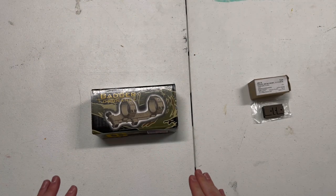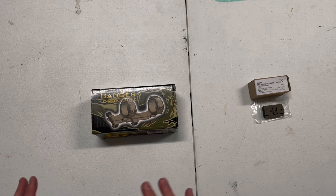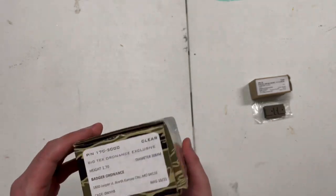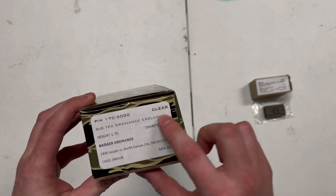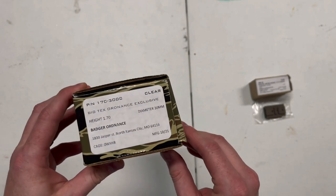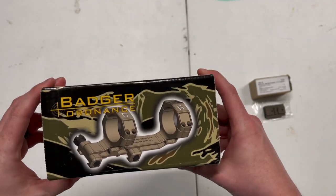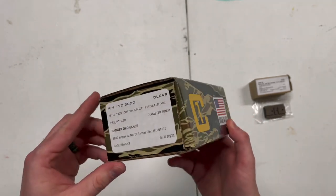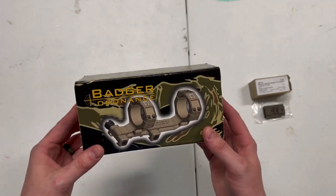Hey guys, back again with another video. Today I want to do a quick unboxing and brief review of one of the best optic mounts out there right now — the Badger Ordnance Condition One mount. This is actually the BigTex Exclusive 1.7 height in clear anodized for a 30mm tube. They've got these on their website right now. If you aren't buying parts from BigTex, I think you should — they've got pretty much exactly what you need and they're always working on restocking, so check them out.